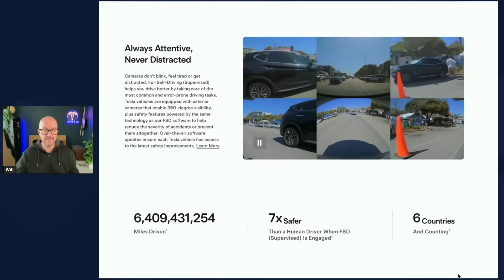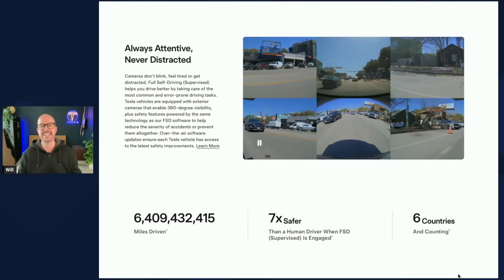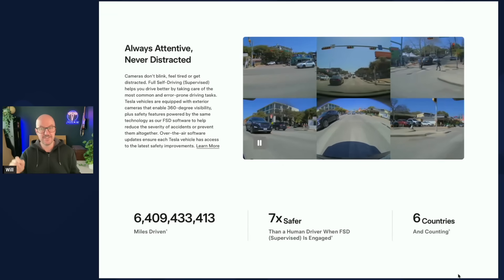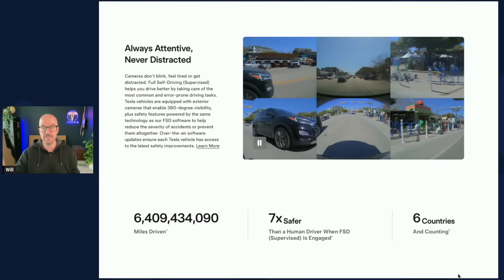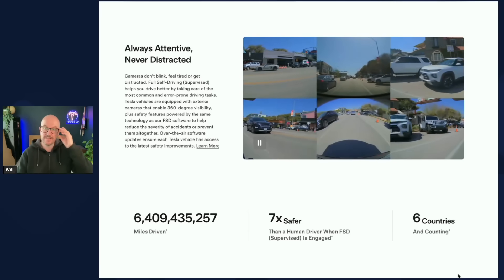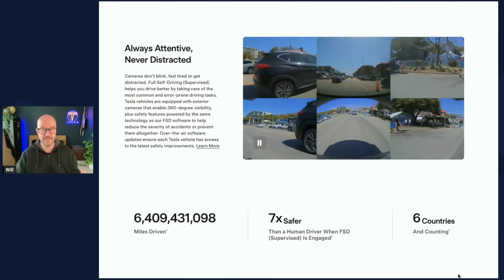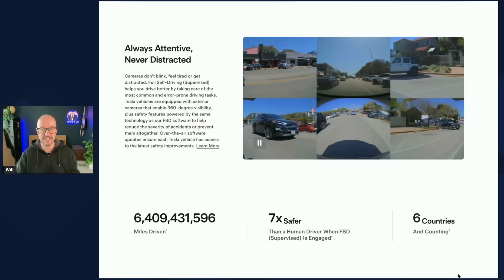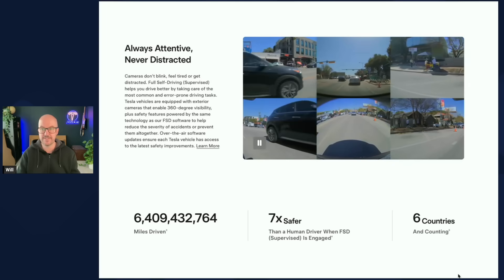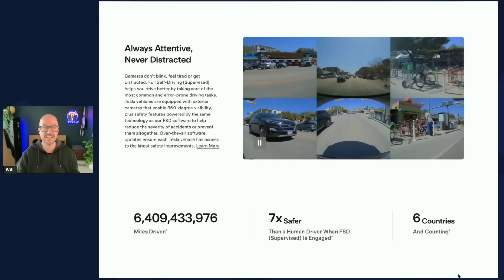Tesla have introduced a new FSD safety website page with a live counter of miles driven on FSD supervised overall and in cities. FSD supervised results show seven times fewer major collisions, seven times fewer minor collisions, and five times fewer off-highway collisions. Cameras are always attentive — they don't blink, feel tired, or get distracted. Full self-driving supervised helps you drive better by taking care of the most common and error-prone driving tasks, with 360-degree visibility and over-the-air updates ensuring the latest safety improvements.